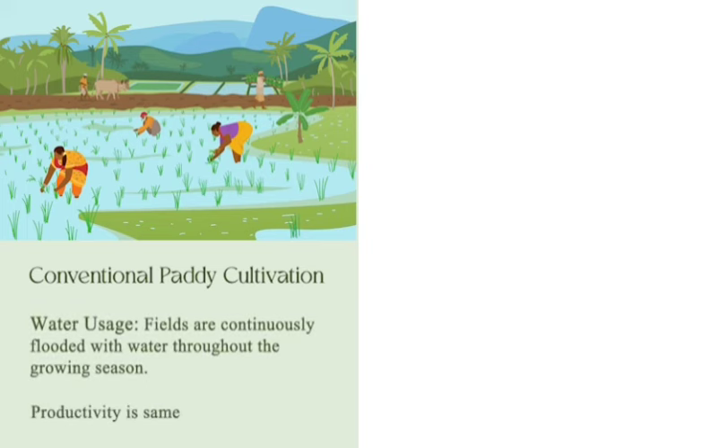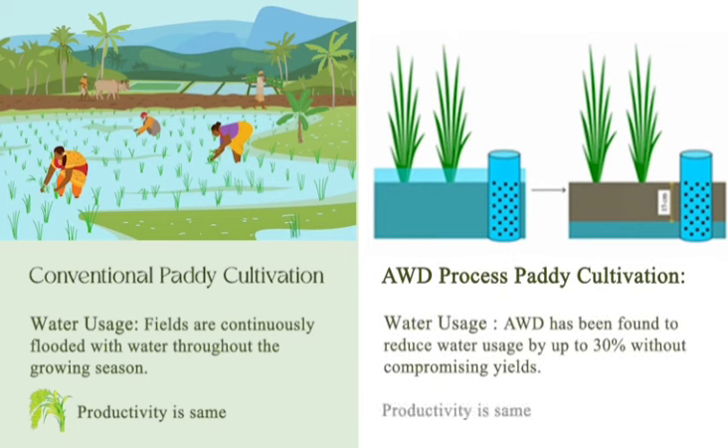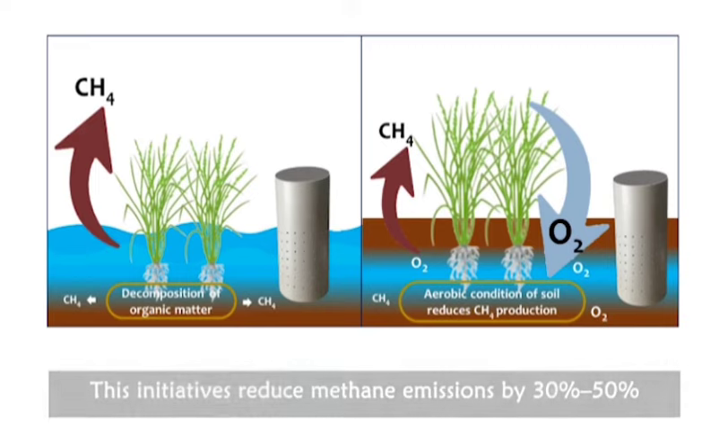In the AWD field trials, there was about 30 to 32% less water used without compromising yields. We also found that methane emissions were reduced by about 30 to 50%.